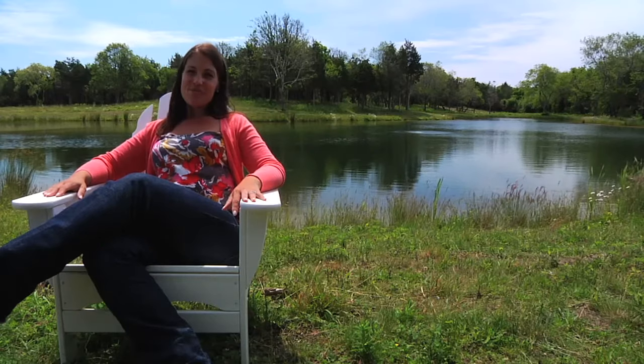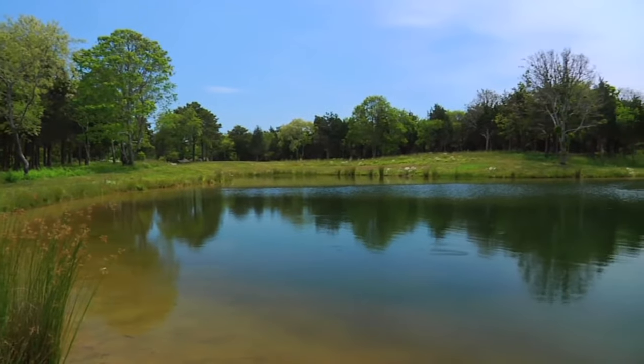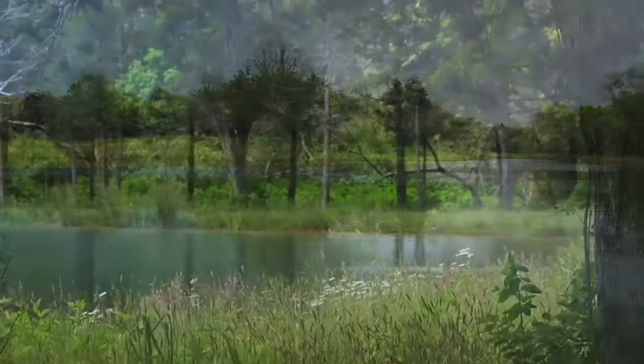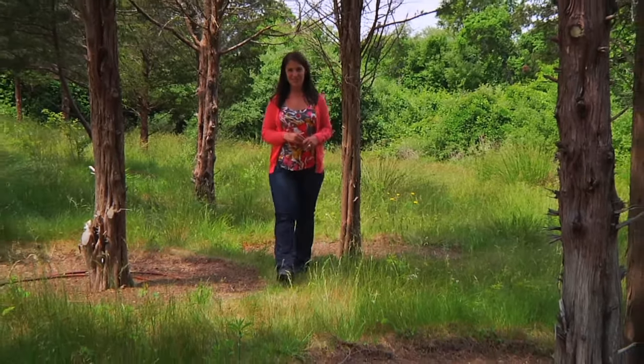Sitting here on the shoreline of West Pond, it's easy to envision a home and family lifestyle designed around this incredible setting. Imagine having this as your outdoor entertaining space and perhaps even a pool in the meadow. You'll discover a special feel here in Nora's Meadow.